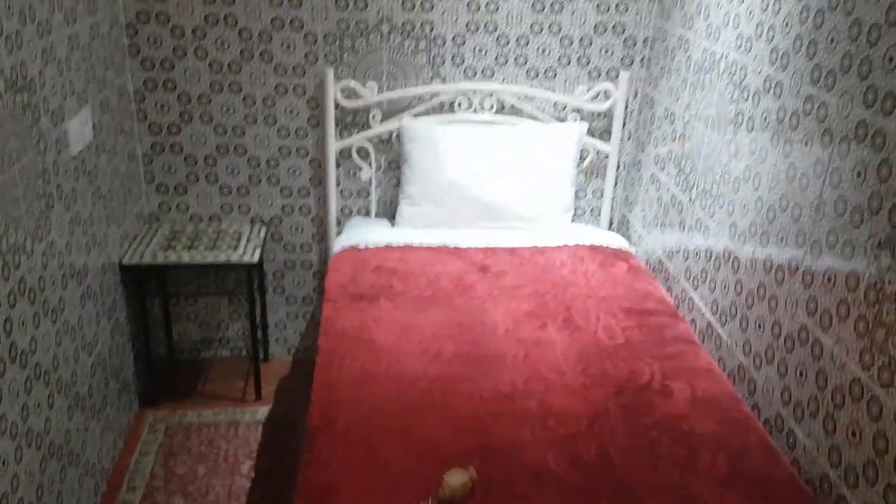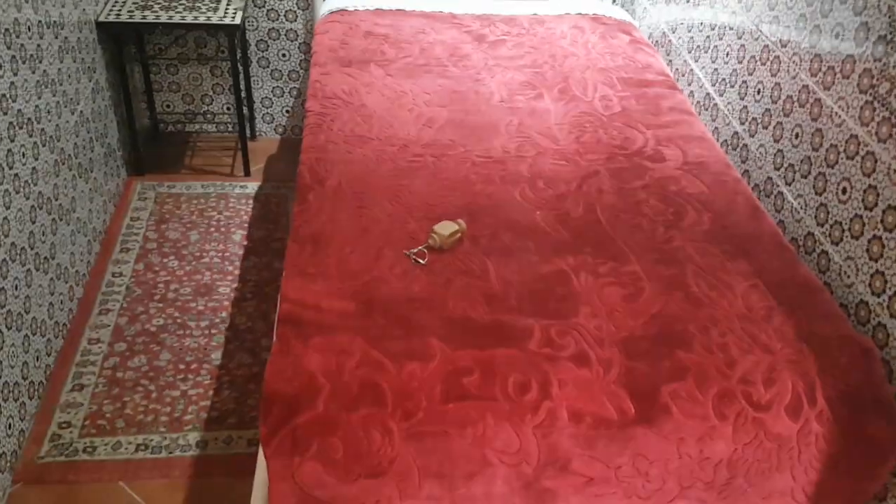So here we are in one of the Riyads in Medina for £10. I just couldn't resist making this video — look at it, it's lovely, very authentic and traditionally tiled.